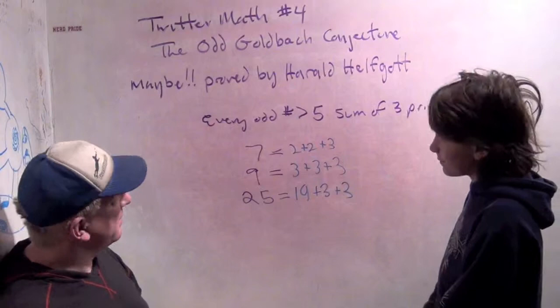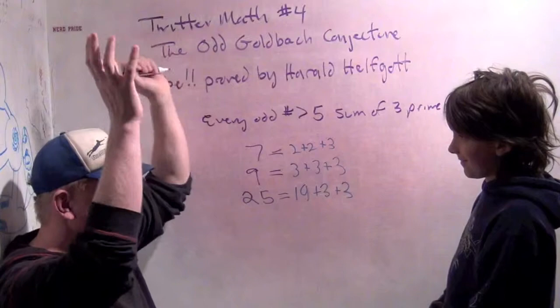So ready for a math celebration day? Yeah! Good job, sweetie.